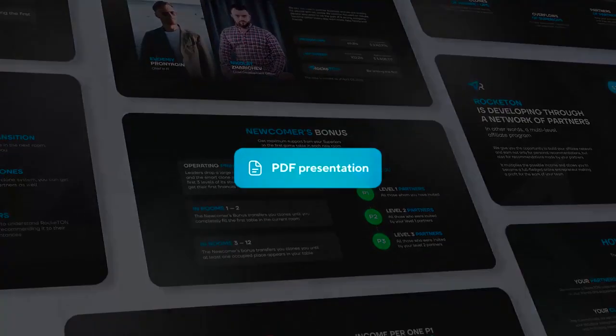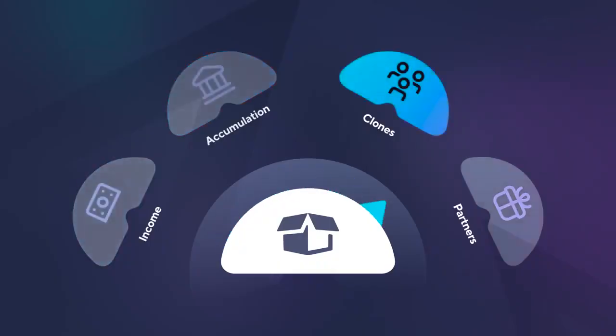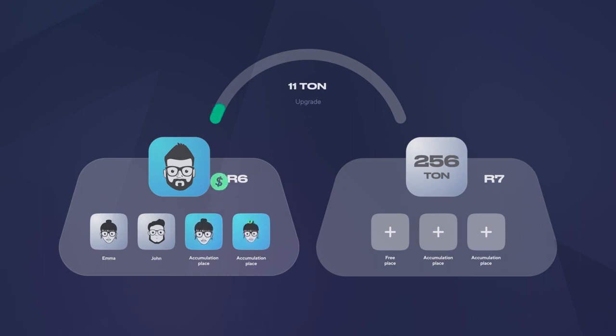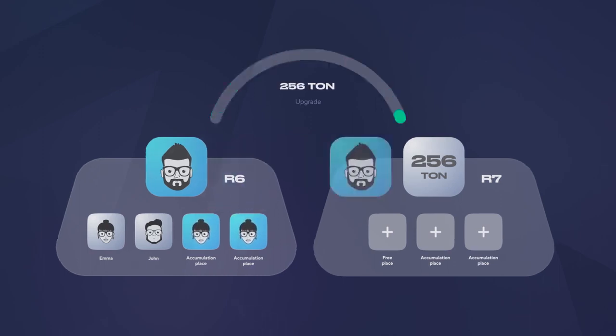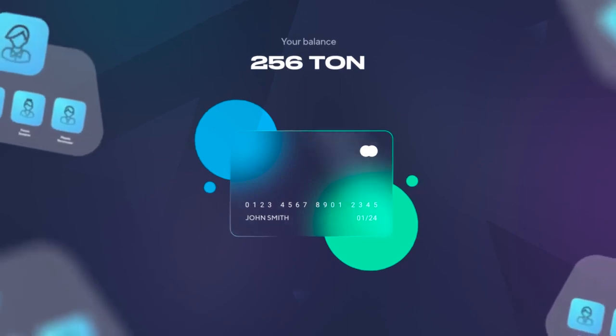For more information about this, see our PDF presentation. All rewards are divided into 4 types. Places marked Accumulation help you open more expensive tables and earn more. Profit is your income, which you can withdraw at any time.